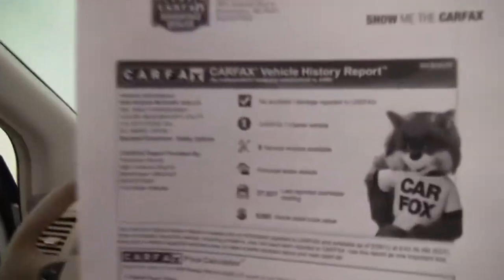Here is the CarFax. No accidents or damage — one owner on the vehicle, and indeed, service records are available.